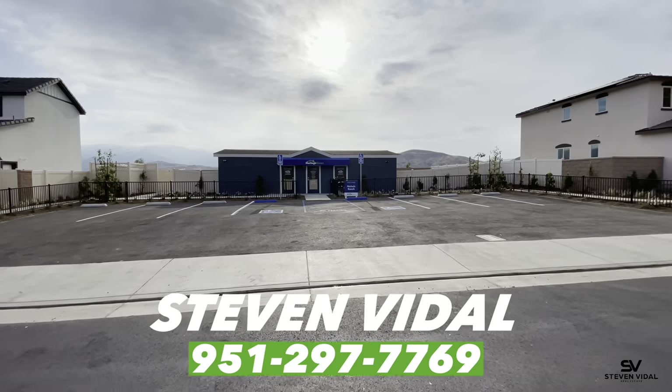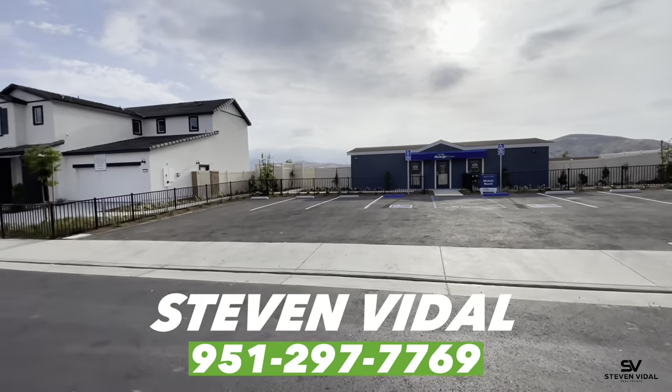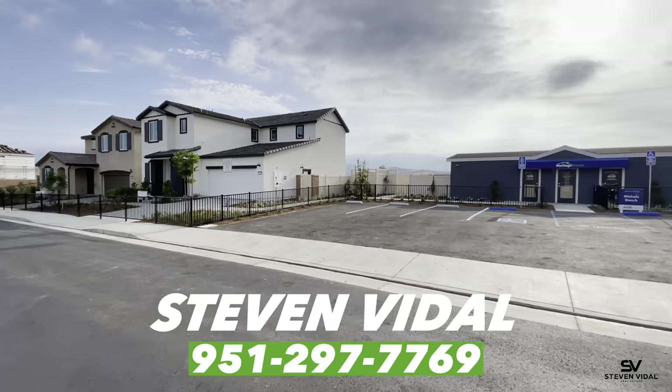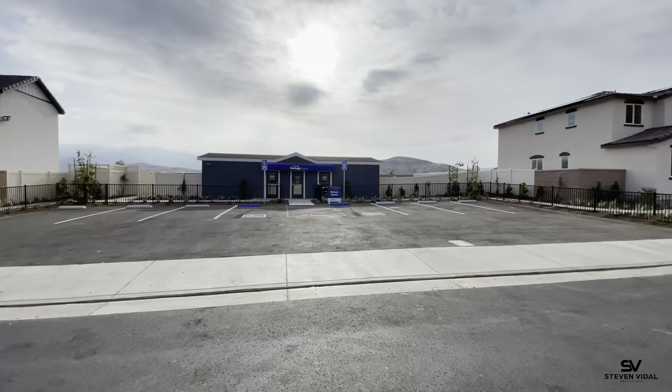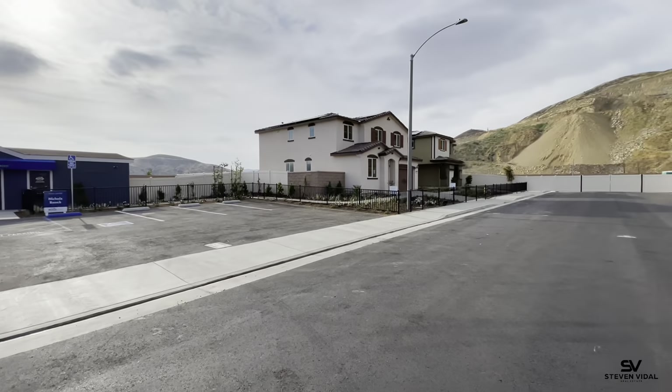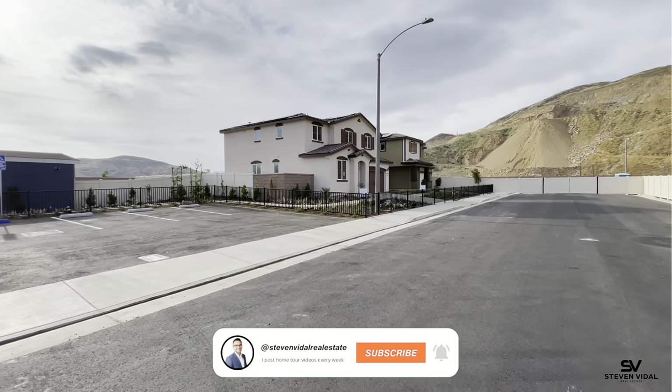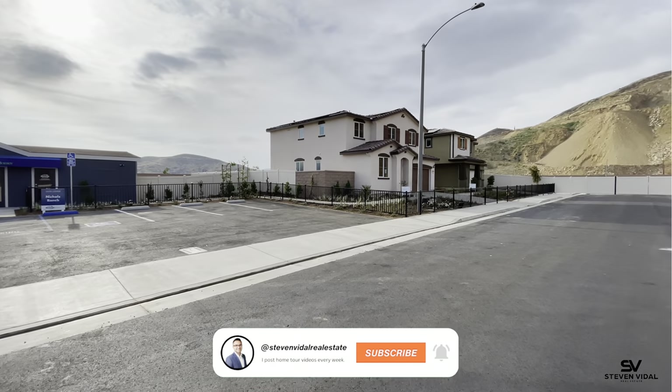Hey guys, Steven here back with another home tool video. If this is your first time tuning in, I make videos just like this one of property tools and community tools here in Southern California. So if that's something that interests you, if you're planning on moving or relocating to Southern California, then subscribe to the channel.